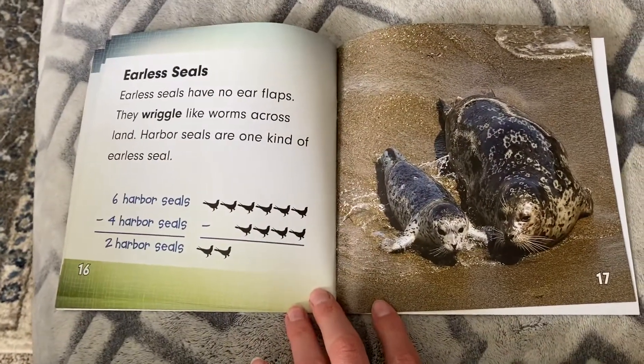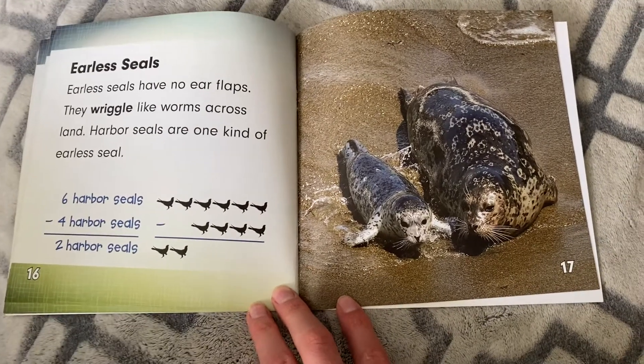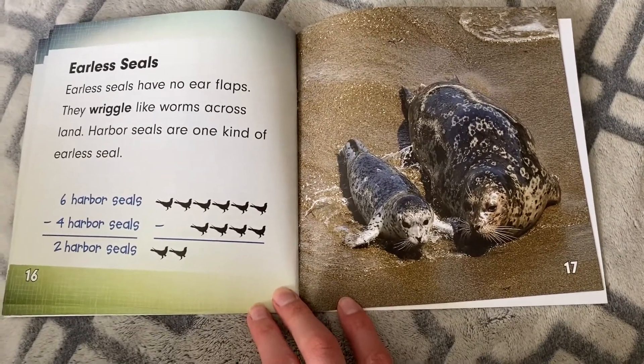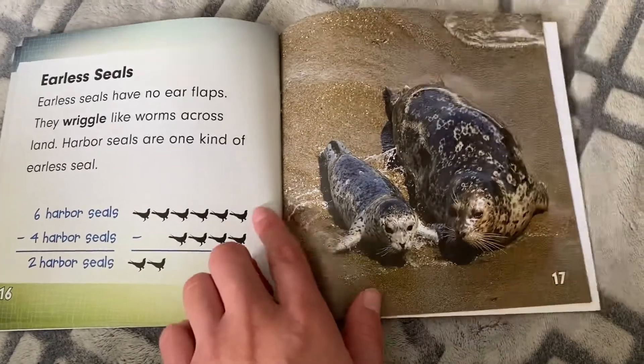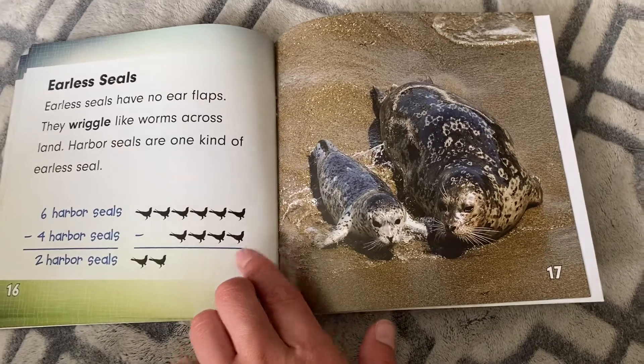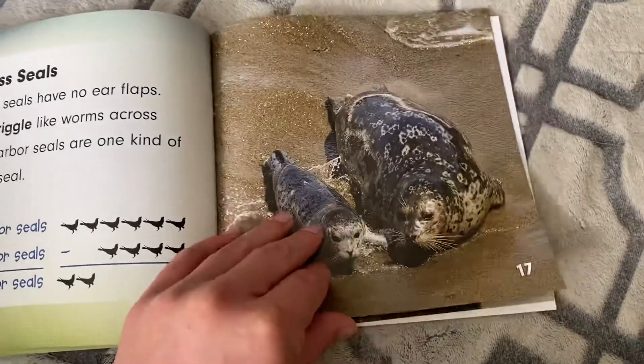Earless seals. Earless seals have no ear flaps. They wiggle like worms across land. Harbor seals are one kind of earless seal. Six minus four equals two. They wiggle.